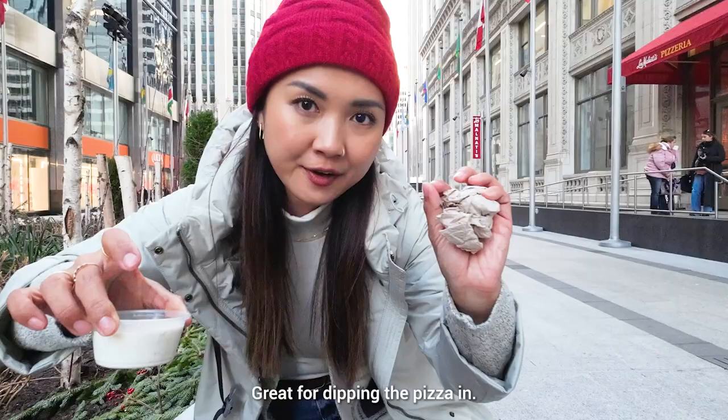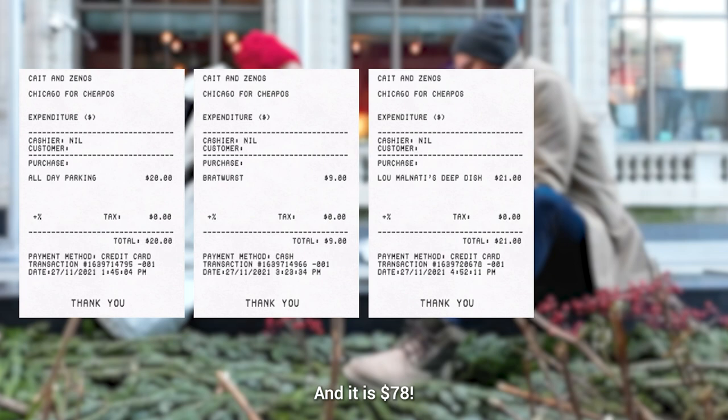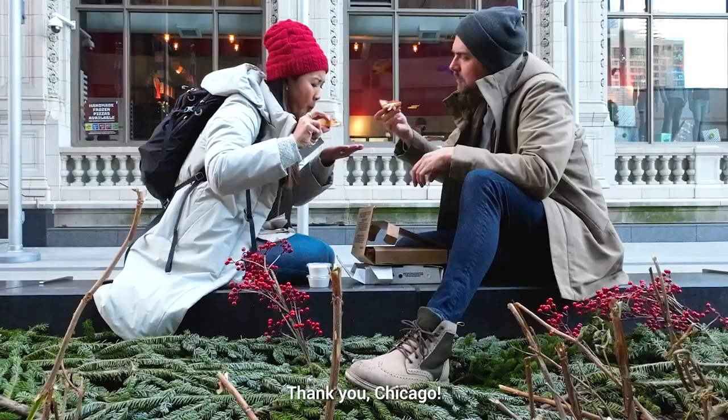While we're eating, let me tell you our total expenses for the day — it is $78. That's $106.70 Singapore dollars. I think it's pretty damn good considering we had an extremely eventful day. Thank you, Chicago.